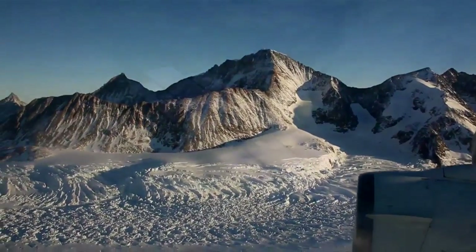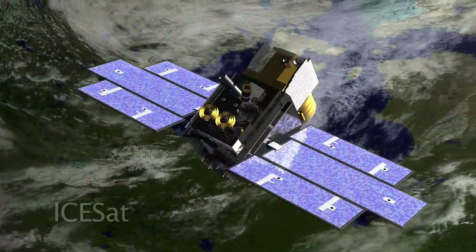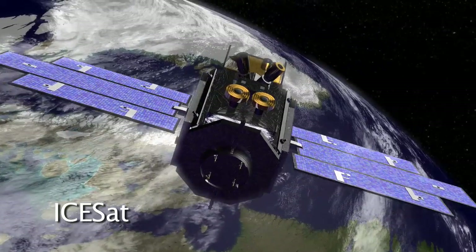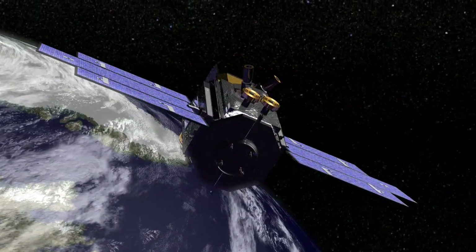IceBridge is aptly named as it will bridge the data gap between the loss of NASA's Ice, Cloud, and Land Elevation Satellite, or ICESat, and the launch of ICESat-2 planned for 2015.